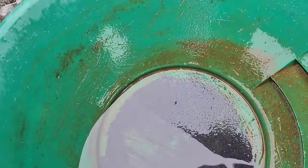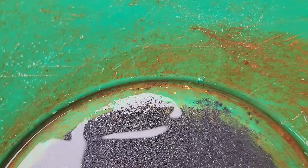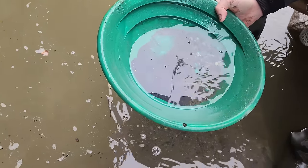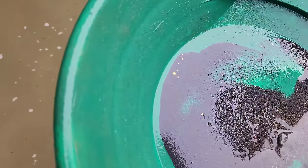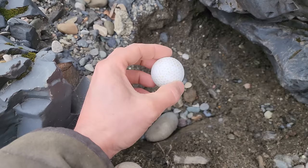This might be my best pan so far — there are maybe 10 or 12 little pieces, medium flakes. Not bad. One picker and maybe eight good-sized flakes — that's what they need to look like. You find the oddest stuff when you're digging under rocks — my first golf ball find.